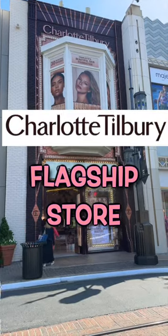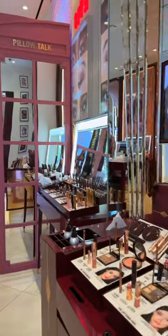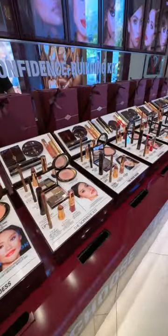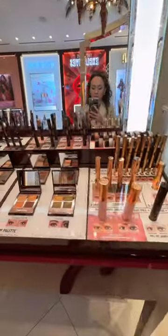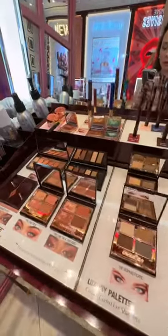I went to North America's flagship Charlotte Tilbury store and this is what heaven looks like. Truly one of the most beautiful stores I've ever been inside. I want my beauty room to look like this. They had some of the most stunning displays, curated sets by Charlotte Tilbury herself. And then look at this display of lips and eyes — it really is a makeup wonderland. I am drooling right now.